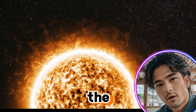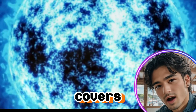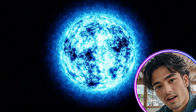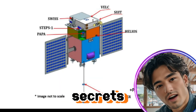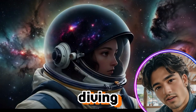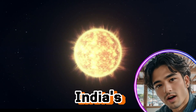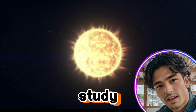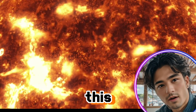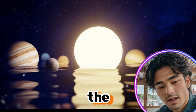Have you ever gazed up at the daytime sky and wondered about the celestial body that powers our entire solar system? I bet you didn't know that the Sun holds many secrets waiting to be uncovered. Today, we are diving deep into everything you need to know about the Aditya L1 mission, India's remarkable endeavor to study our nearest star, the Sun. To embark on this cosmic journey, let's start with a fundamental question: why study the Sun?